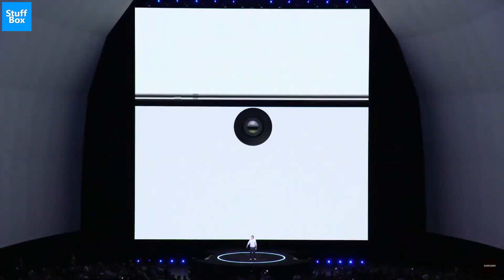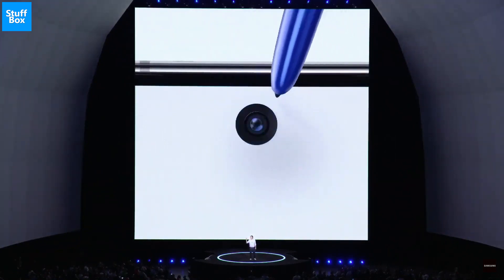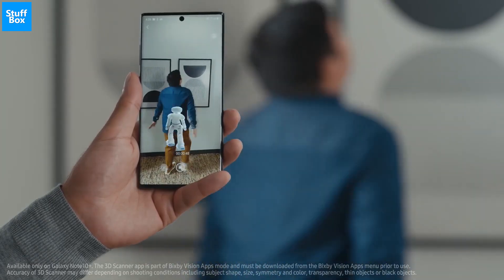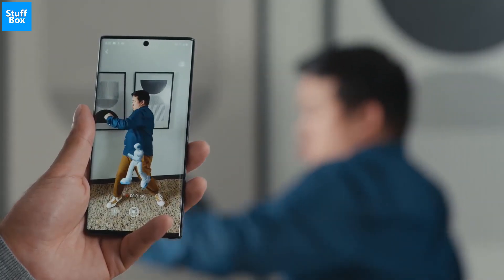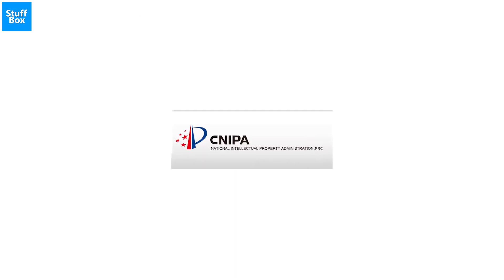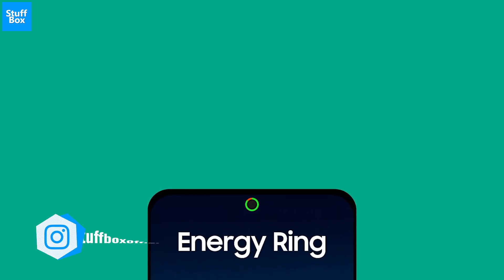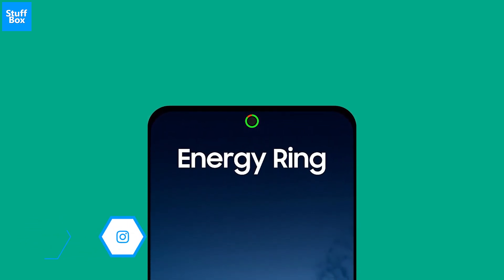Punch hole cameras have been annoying for some users, but the thing to understand is that it is the best solution until under-display hidden camera technology is good enough. For now, a status indicator around the punch hole is what Samsung is going to serve us. Last year, Samsung filed 5 patents with China's National Intellectual Property Administration. The idea was to present a graphical representation around the selfie camera that can give us some info — it can be used to show the download status or show a timer. It is up to their creativity what they can come up with.